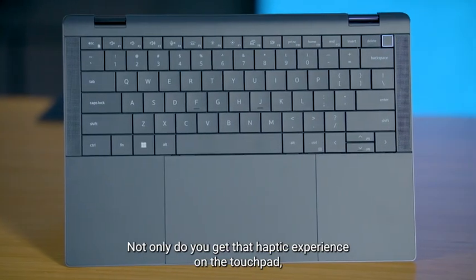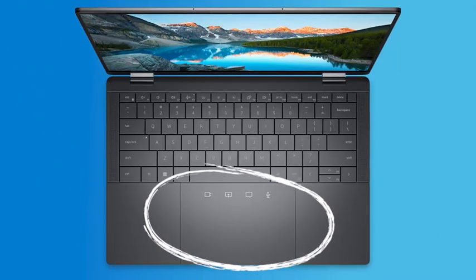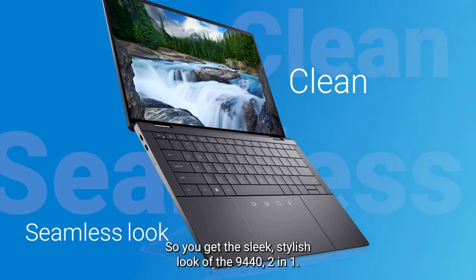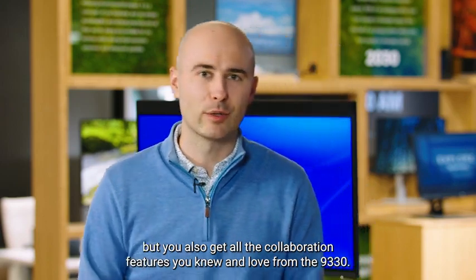Not only do you get that haptic experience on the touchpad, you're also getting it on those collaboration buttons. This haptic collaboration touchpad gives us the added benefit of a clean, seamless look across the palm rest. So you get the sleek, stylish look of the 9440 2-in-1, but you also get all the collaboration features you knew and loved from the 9330.